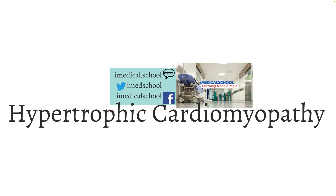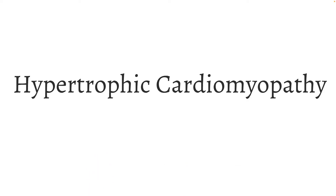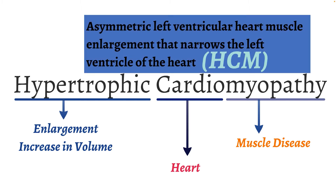Hi, this is Dr. K from iMedical School, and today we're going to talk about hypertrophic cardiomyopathy, otherwise known as HCM. Hypertrophic means enlargement or an increase in volume. Cardio refers to the heart, and myopathy tells us this is a muscle disease. Hypertrophic cardiomyopathy is a muscle disease characterized by an enlargement of the heart muscle — specifically, left ventricular heart muscle enlargement that narrows the left ventricle.